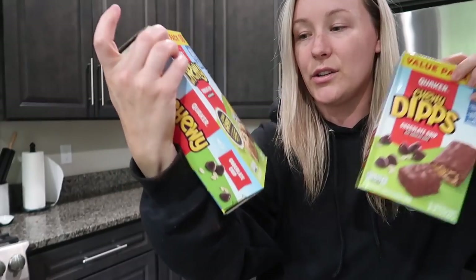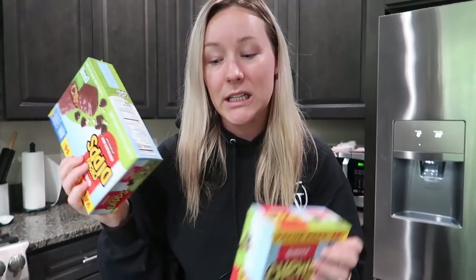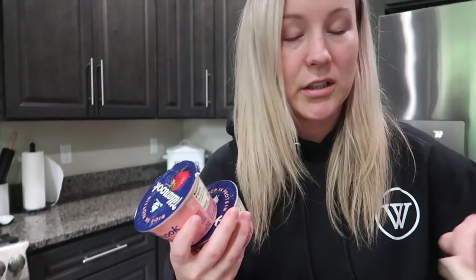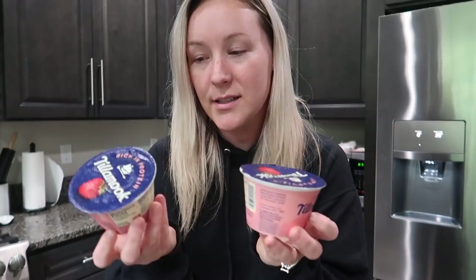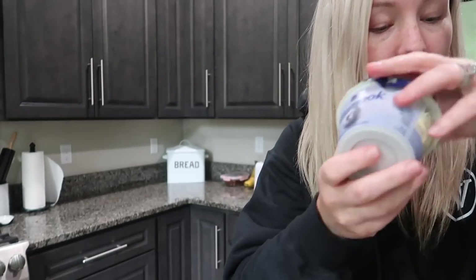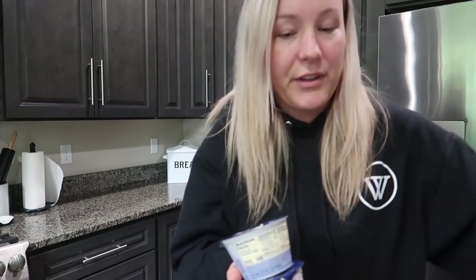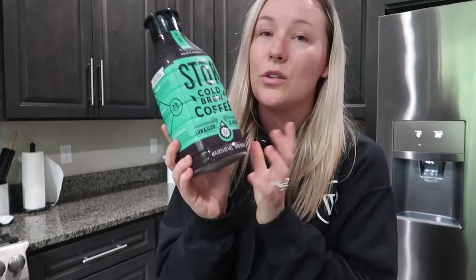Got some regular chewy granola bars and the chocolate dip ones for the kids. These Tillamook Greek yogurts are usually like a dollar twenty something each, but they were 88 cents so I grabbed four of each flavor. I've got four strawberry and four blueberry so far.